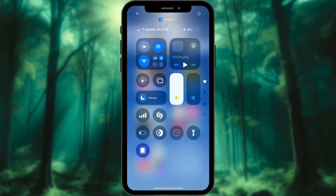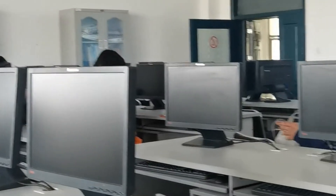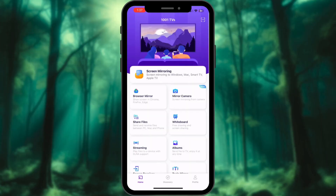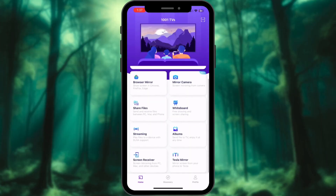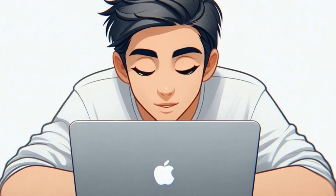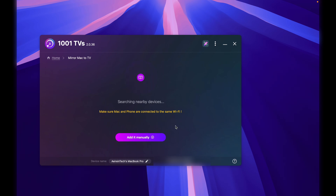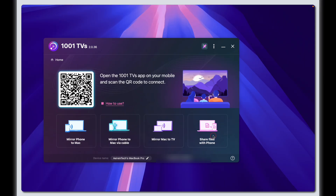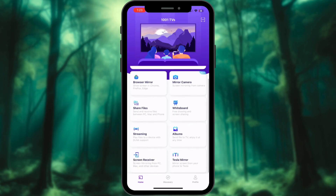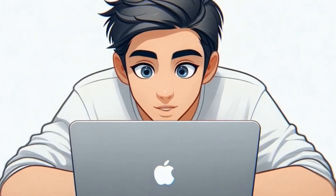So is it worth it? I've tried a lot of mirroring apps — some lag, some crash, and most make you feel like you're stuck in 2012. But 1001 TVs? It's stable, fast, and surprisingly good looking. It auto-detects nearby devices, lets you cast multiple phones, share files, and even stream without downloading anything. If you've been hunting for a no-nonsense screen mirroring solution, give this a shot.